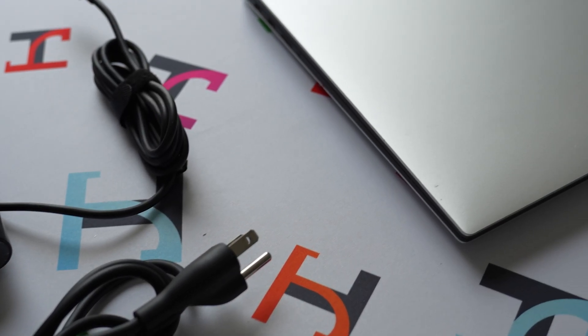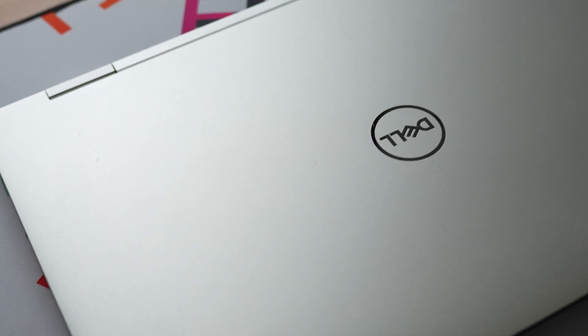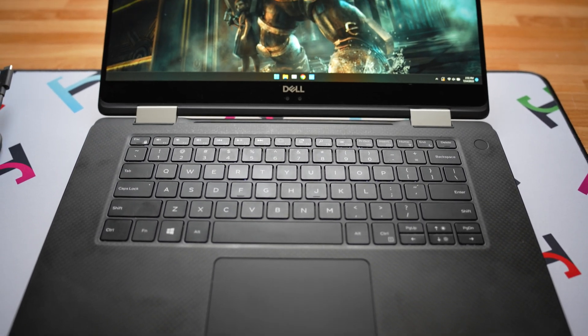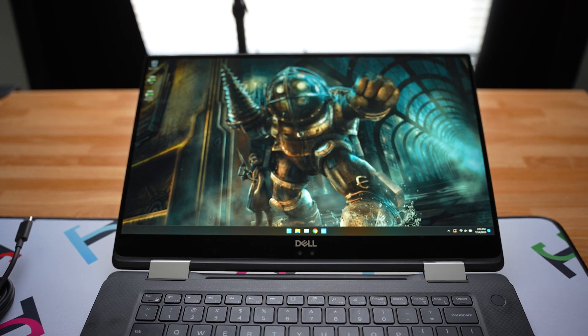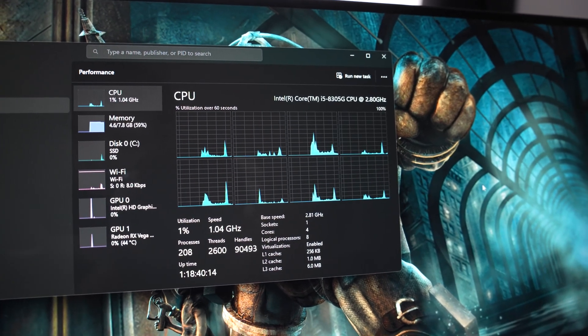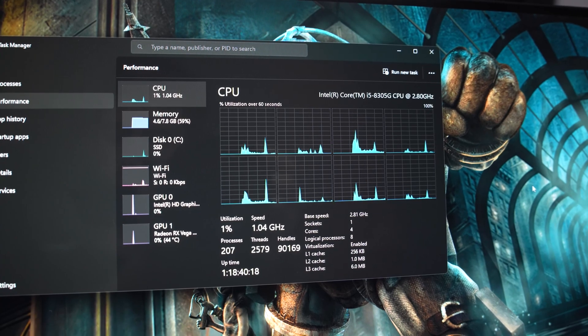And I found this thing — a Dell XPS. Specifically, this is the XPS 15 9575 2-in-1. It's a pretty generic Dell XPS laptop with good build quality and decent speakers. The specs are nothing special: it came with just 8 gigabytes of RAM and a 256 gigabyte SSD.